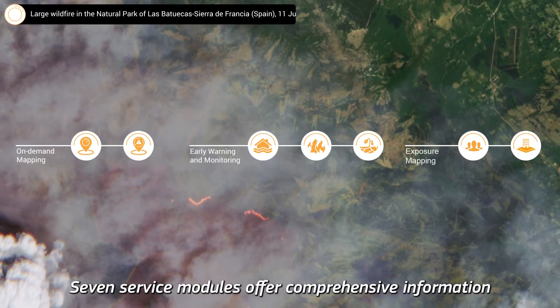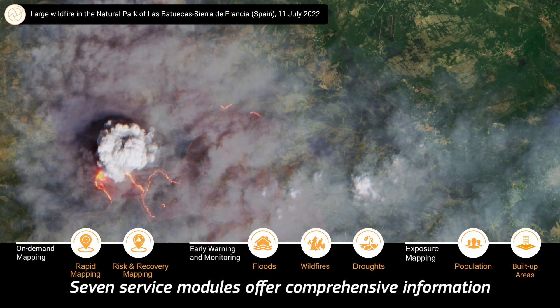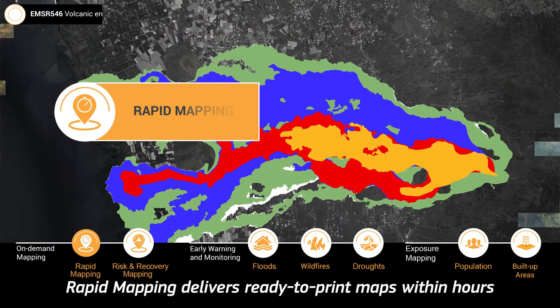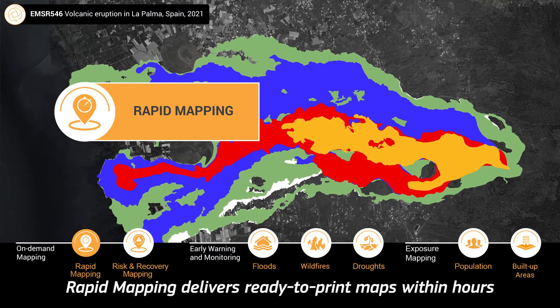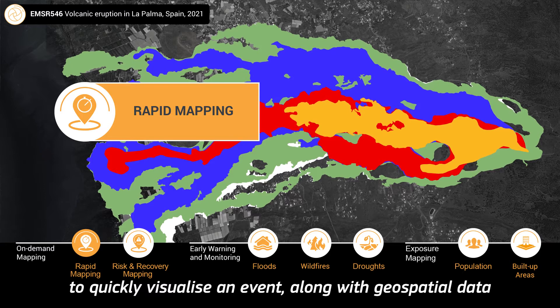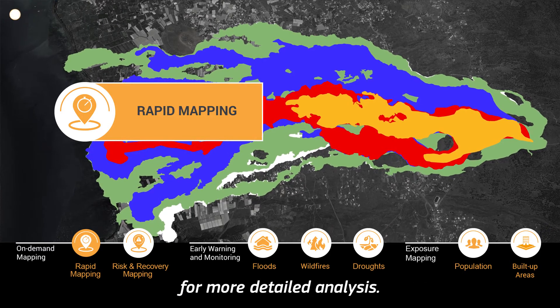Seven service modules offer comprehensive information for disaster and risk management. Rapid Mapping delivers ready-to-print maps within hours to quickly visualize an event along with geospatial data for more detailed analysis.